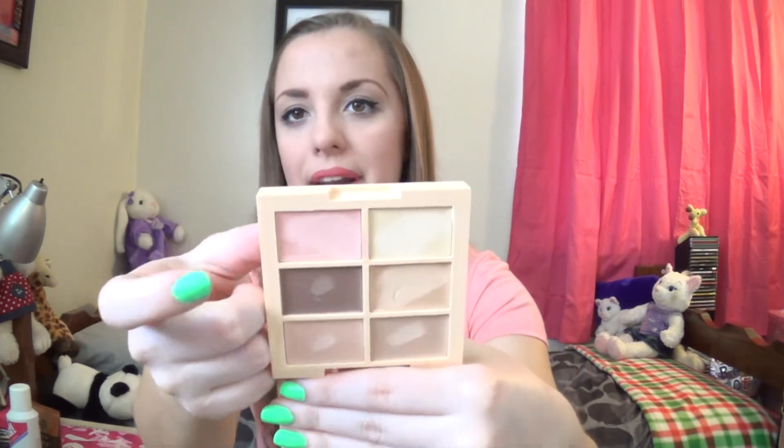The rest of the stuff I got is makeup, obviously. The first thing is the NYX Conceal Correct Contour concealer palette in light — there's also medium and dark. Even though it's light, it has some darker colors in it so you can do other people's makeup or contour and highlight with it. It has a salmon-y pink and a yellow color for dark circles, a brown for contouring, a shade that matches me, and two lighter shades. It's very versatile — you can use it on a lot of people all year round.